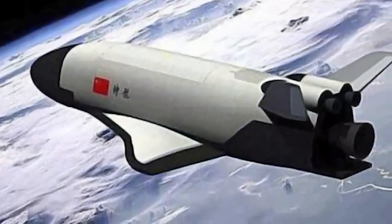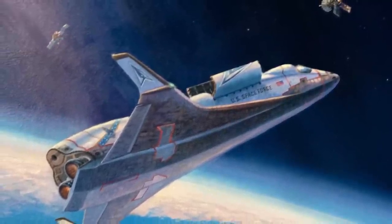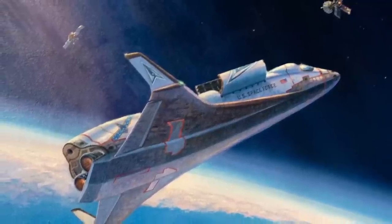The X-37B's capability set is so promising that China is already hard at work copying it to make their own. The platform in the painting is not the same as the X-37B, but it certainly bears a resemblance. And the truth is, what we see depicted here may well be within the X-37's skill set, because orbital warfare doesn't need to be nearly as dramatic or cinematic as we see in the movies.